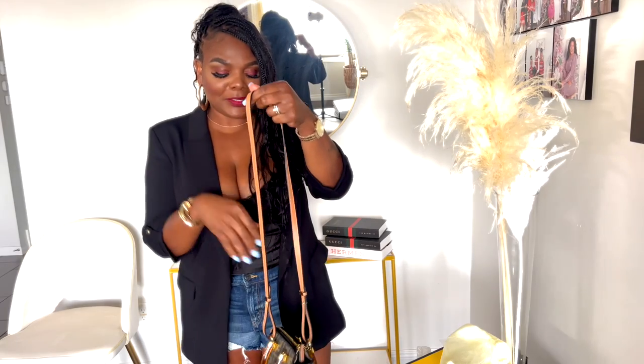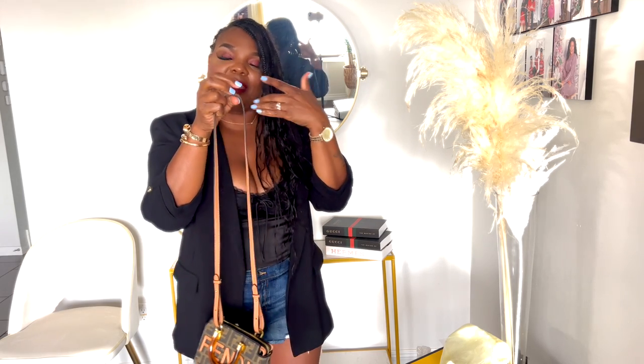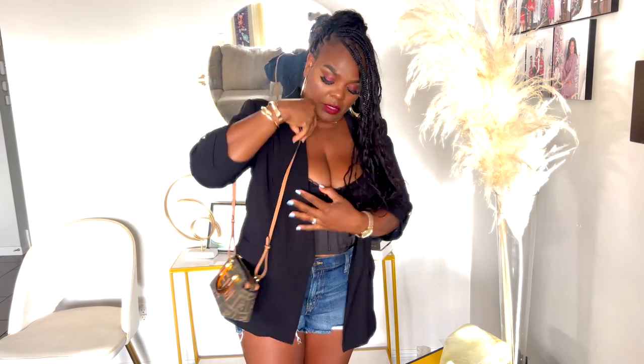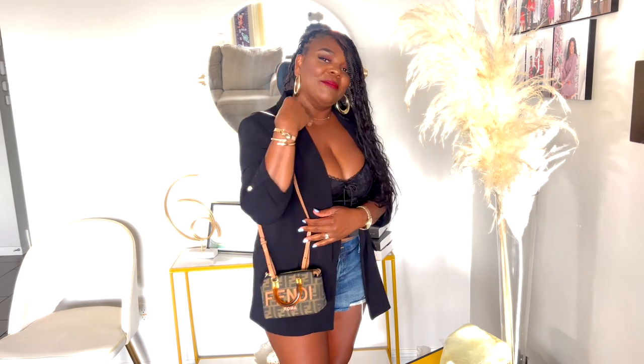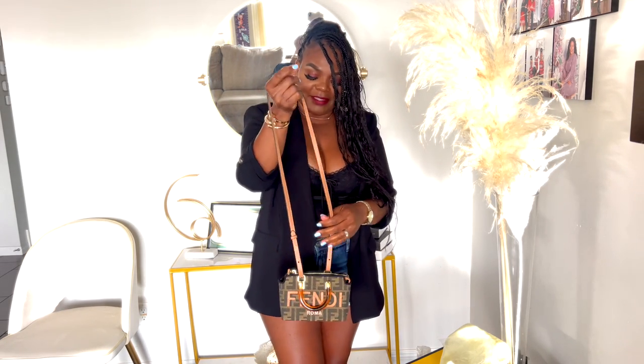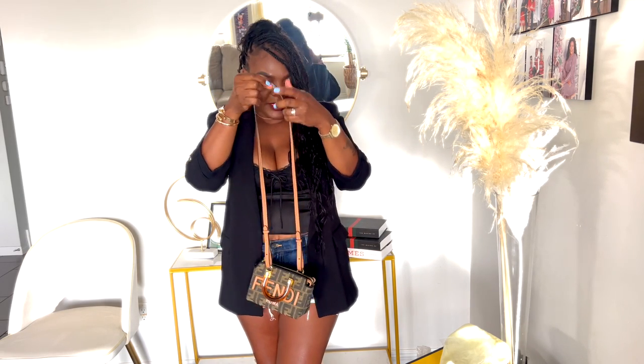Now that I have the strap all in the proper way, I am loving it for the strap. Let's pull this on. This is what it looks like as a shoulder bag. Isn't this cute, guys? It is so petite. My goodness, the bag is giving — it's giving cutesy, it's giving mindful, it's giving demure.